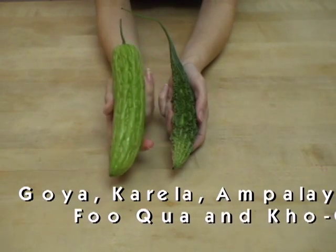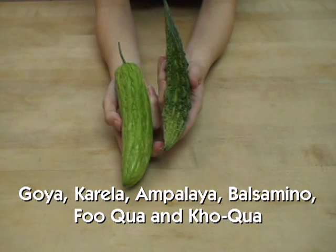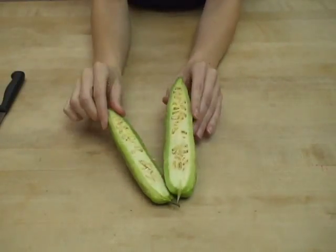The lighter green skin is the Asian variety, which is more common. The darker green bumpy skin is the Indian variety. Inside are small flat seeds and a hollow cavity.